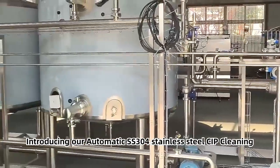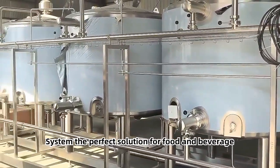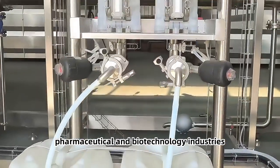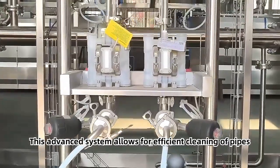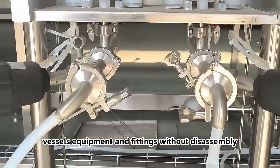Introducing our automatic stainless steel CIP cleaning system — the perfect solution for food and beverage, pharmaceutical, and biotechnology industries. This advanced system allows for efficient cleaning of pipes, vessels, equipment, and fittings without disassembly.